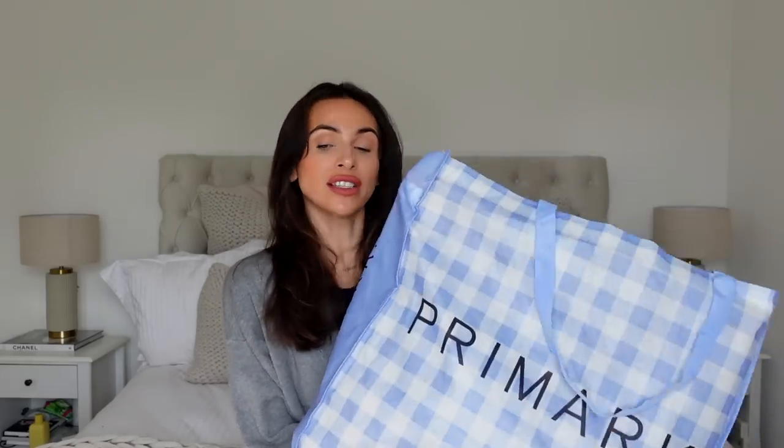This is a Primark haul - I'm so excited! It's a new-in Primark try-on haul, all autumn-winter bits - chunky knits, cute vibes. I'm going to be doing a try-on haul over here. I actually got two massive bags - I came pre-prepared with my own bag. How cute is the little gingham print? I've also got a brown paper bag overflowing with goodies.